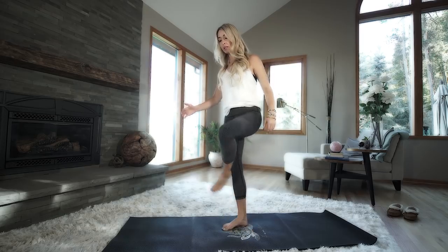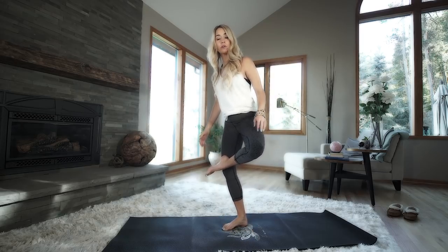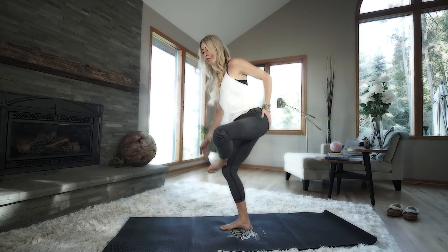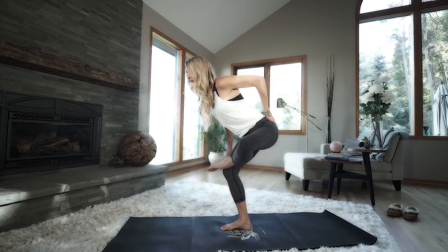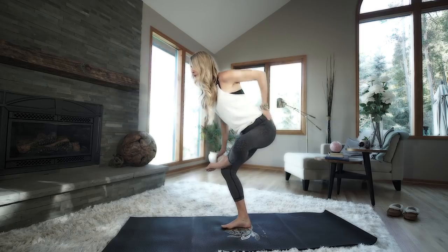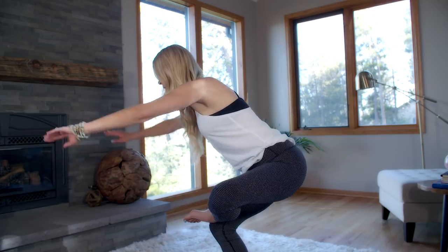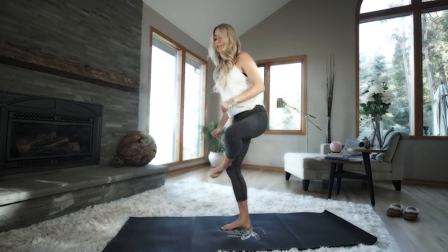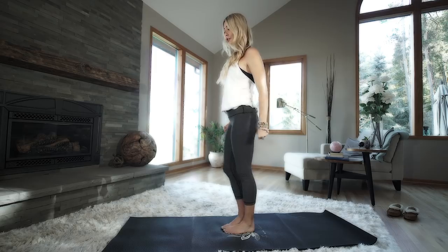For the piriformis while standing — how do you get that? I'll show you. You're always welcome to hold onto the side of your car, your desk, or anything nearby. Take your foot, cross it over your opposite leg, then drop your glutes back and down. The key is to drop your glutes back — you'll feel a stretch right in that piriformis. Hold onto your desk for balance if needed, and then repeat on the other side.